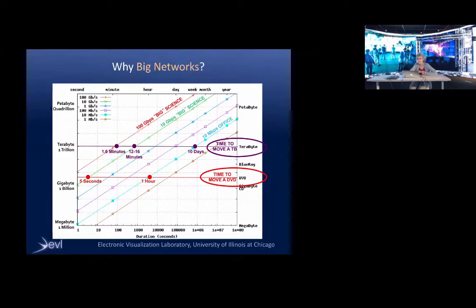Besides collaborating in one room, we like to collaborate over distance and are interested in big networks. In your office, people have 10 or 100 megabits of bandwidth, but there is now 100 gigabits of bandwidth connecting many research institutions worldwide. To move a terabyte of data over 10 megabits would take 10 days; over 100 gigabits, it would take 1.6 minutes. Imagine the productivity increases with bigger, faster networks. In fact, terabytes are small today — people are thinking about petabytes of information.